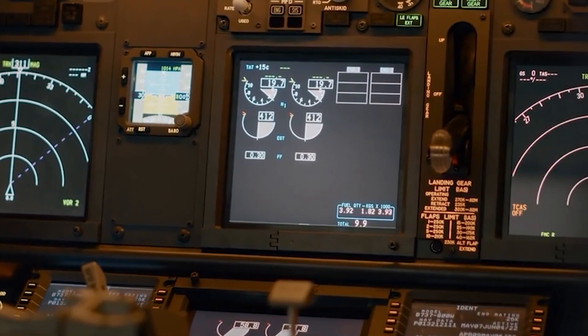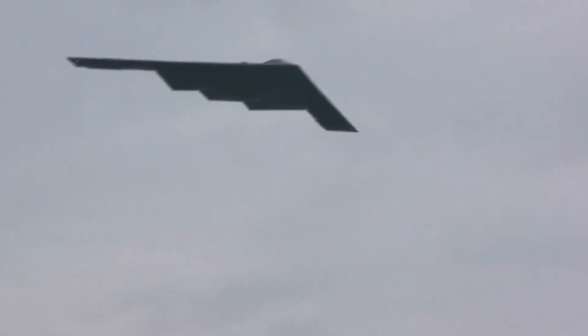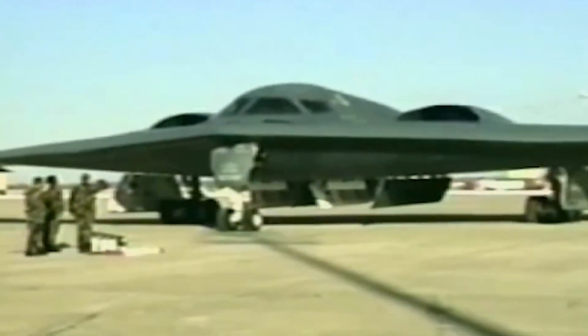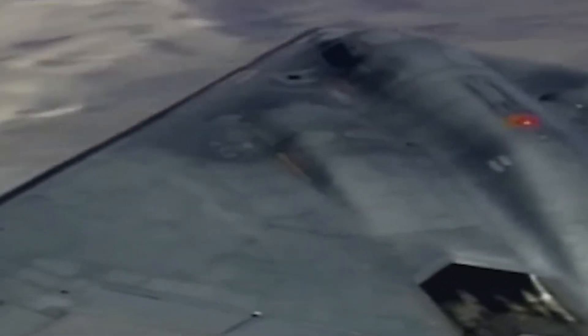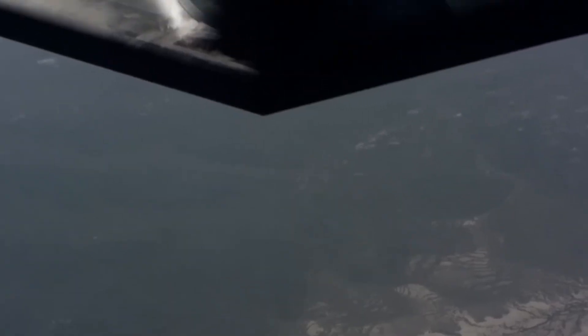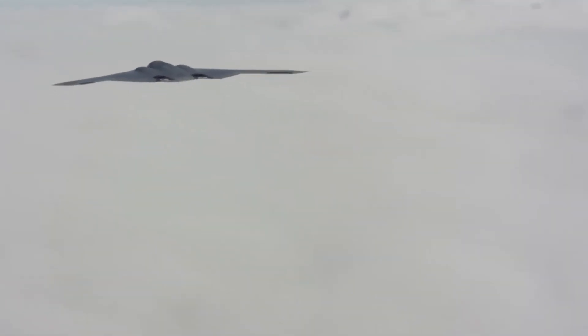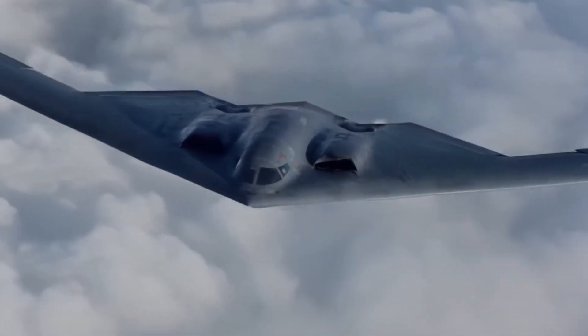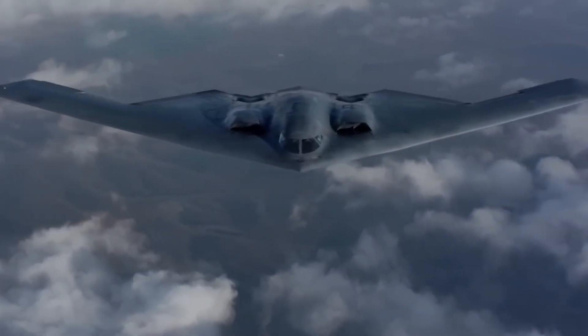The Air Force uses the term 'sensor-to-shooter compression' to describe the B-21's core mission — using advanced sensors to detect, identify, target, and destroy enemies faster than they can react. It doesn't just fly; it orchestrates entire battle networks. The B-21 can fly 2,500 miles without refuelling while carrying a full weapons load, giving it enough range to strike targets anywhere in the world from secure bases. Critically, it is optionally manned — it can fly missions with human pilots aboard, or operate completely autonomously using artificial intelligence, penetrating enemy territory without risking a single American life.